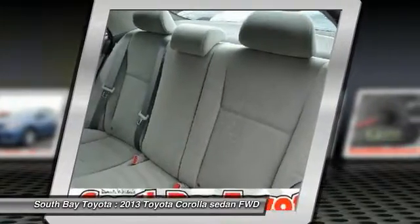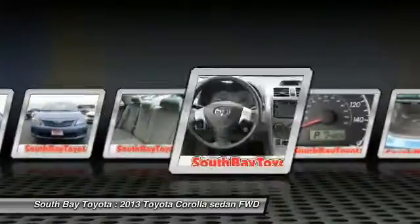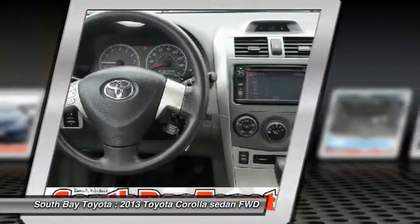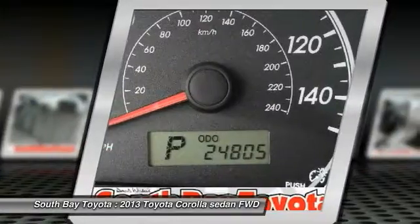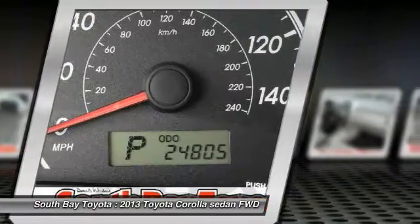Air conditioning, AM/FM CD player with MP3/WMA capability, power steering, power windows, rear window defroster, remote keyless entry, and steering wheel mounted audio controls.